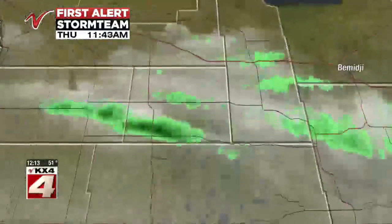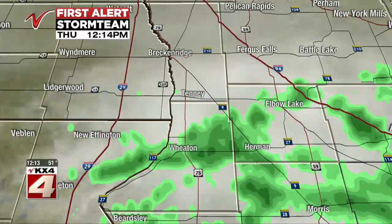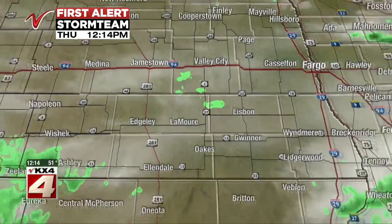Let's take a look at where we are seeing some of that activity. Between Mahnomen and the White Earth area, we do have some rain showers. Also some rain showers from the Sisseton area through Traverse County and into Grant County. And just a few passing showers from Valley City south toward the South Dakota border. Everybody else staying dry as of right now.